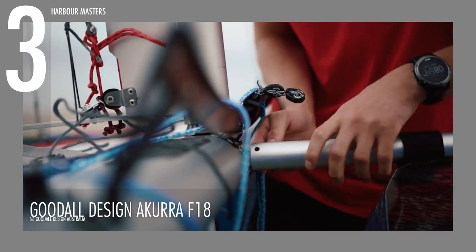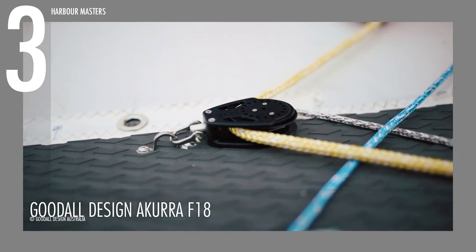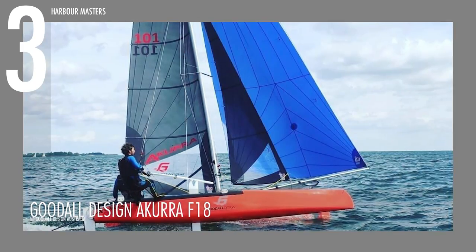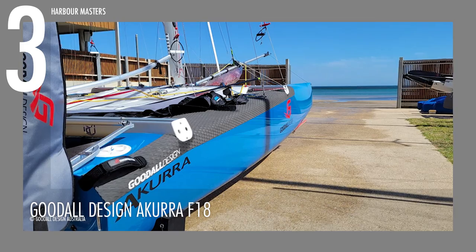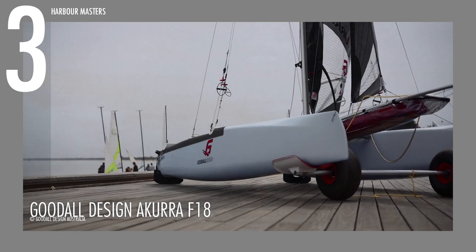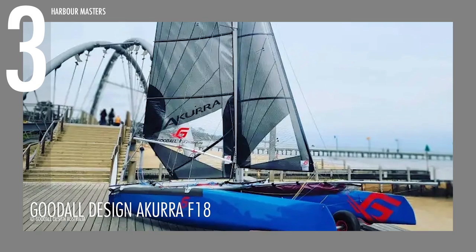Equipped with wave-piercing technology, the Goodall Acura F18 works best for those who want to cut to the chase and get in on the action. Its high volume bows provide enough stability for sailors to drive the boat harder and faster, and it also packs more volume in the transom for better fore and aft stability. Designed by Greg and Brad Goodall, this unit features a glass epoxy hull, carbon epoxy foils, aluminum spars, beams and mast, along with a full Harken fit-out. Aspiring competitive sailors can avail this unit at a starting price of $28,500.